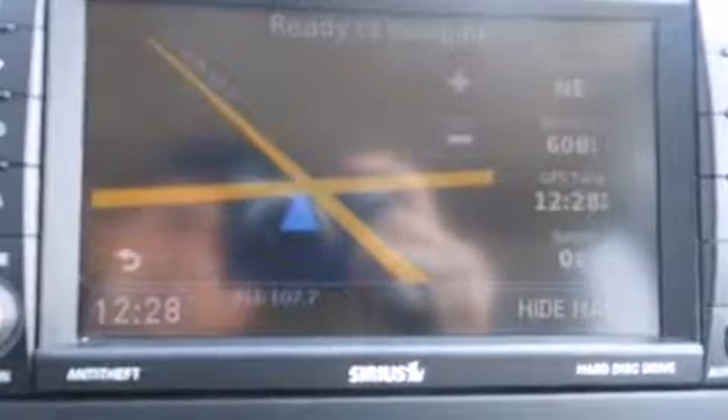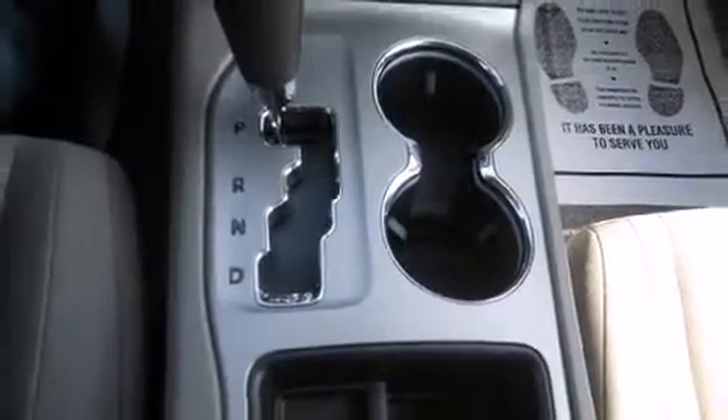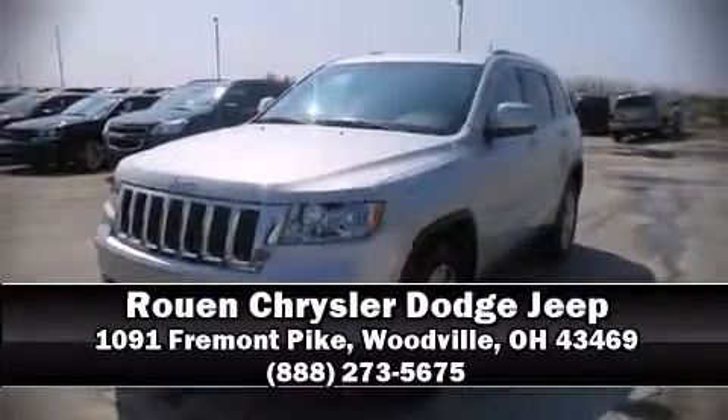Electronic stability control ensures solid grip atop the road surface, no matter how challenging the driving conditions. A CARFAX history report indicates just one previous owner. Please don't hesitate to give us a call. We'll see you next time.